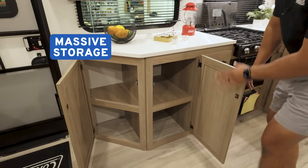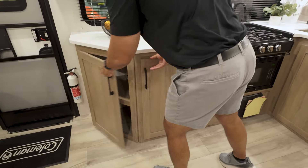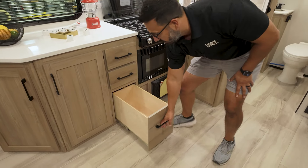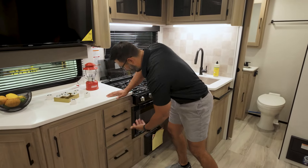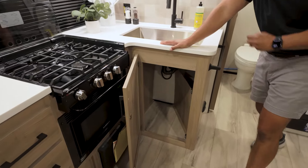Underneath you will see massive storage. One of the great things about having big countertop space is you get big storage underneath. You have a bank of three full extension drawers, and that bottom one is super deep — if you want to put a roll of paper towel in there, it's deep enough. You can probably do it. And underneath the sink you have space for a trash can.